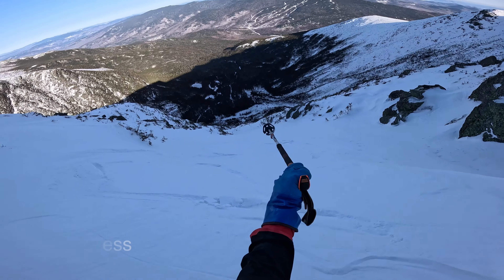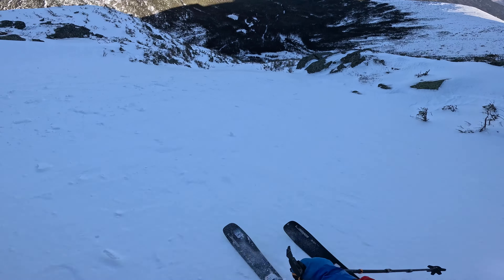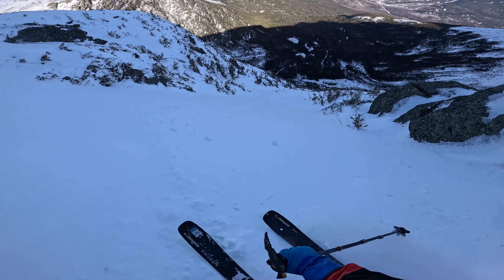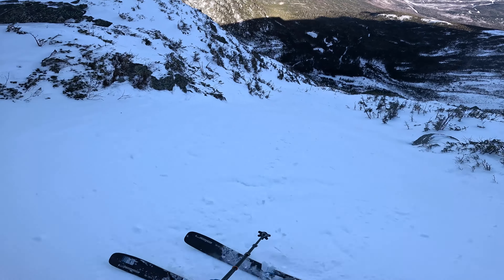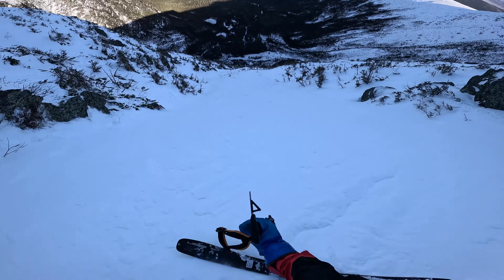I'm going to ski to that edge right there and stop. It's good — very consistent. Let's get it.